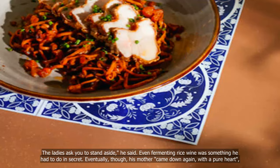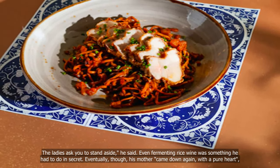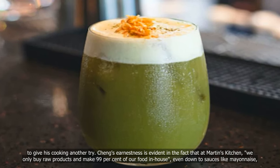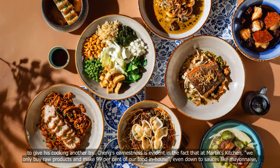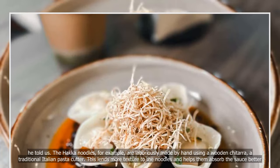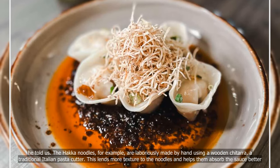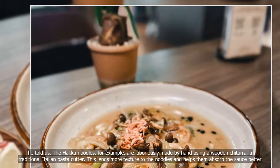Even fermenting rice wine was something he had to do in secret. Eventually, his mother came around and gave his cooking another try. Cheng's earnestness is evident in the fact that at Martin's Kitchen, they only buy raw products and make 99% of their food in-house, even down to sauces like mayonnaise. The hawker noodles, for example, are laboriously made by hand using a wooden chitora, a traditional Italian pasta cutter, which lends more texture to the noodles and helps them absorb the sauce better.